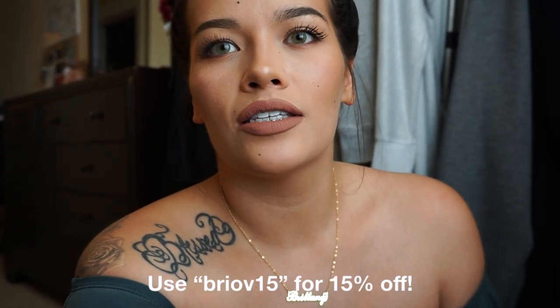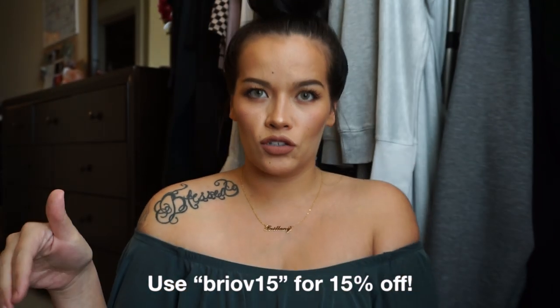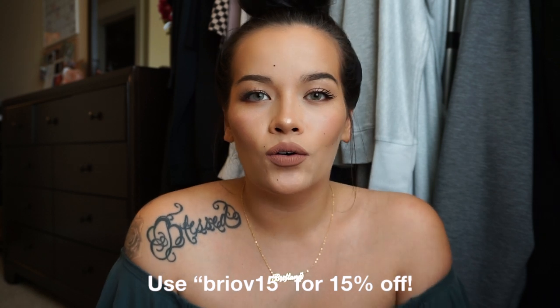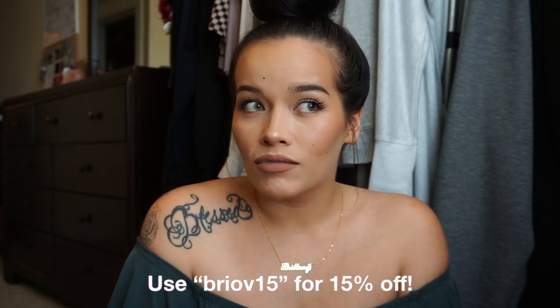I also have a coupon code for you guys, so I'm going to put it down in the description box. You get 15% off your order. So if you order a necklace that's twenty dollars, 15% off of that — the answer is seventeen U.S. dollars.